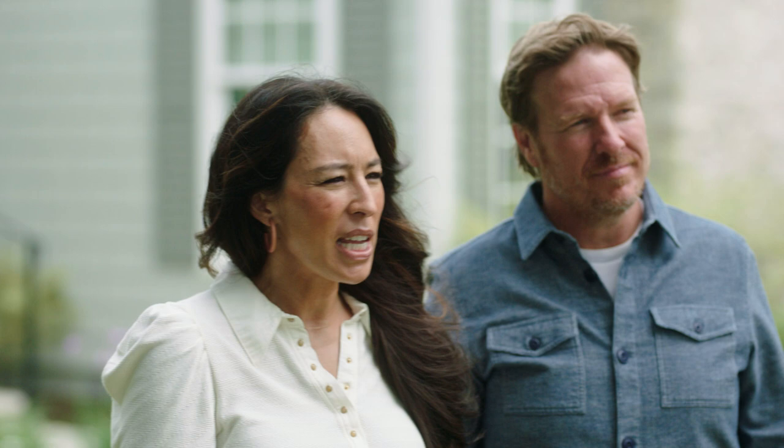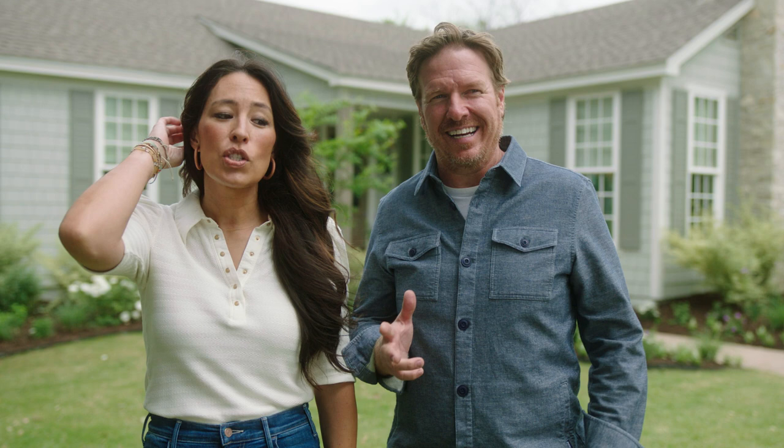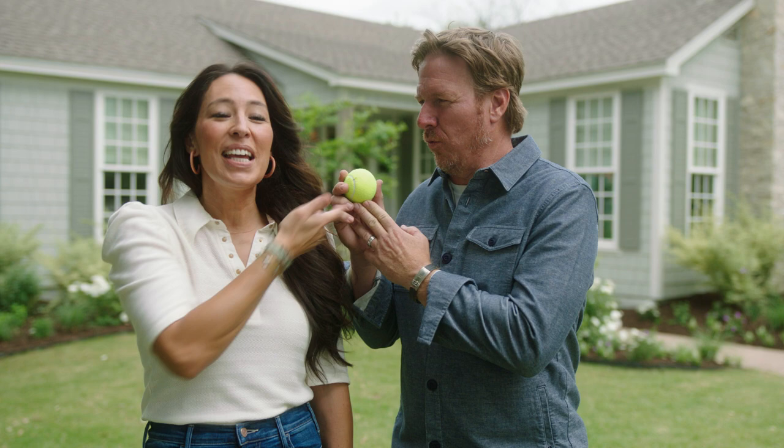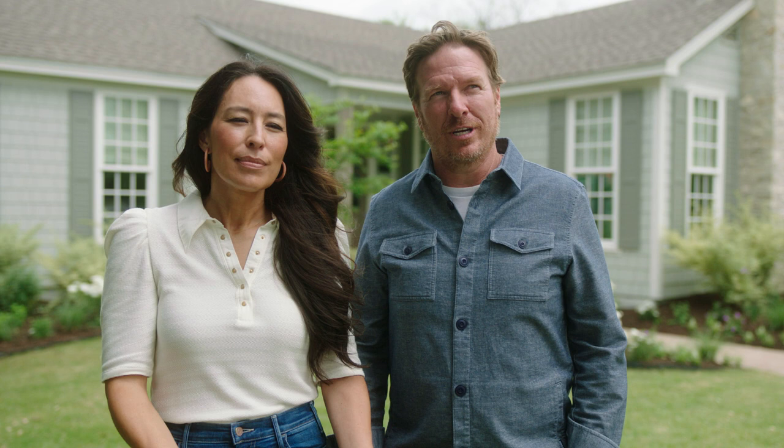They were shaking their heads, walked away, would not make eye contact. They didn't know it was our house. And this one lady said, 'Who would have painted that house highlighter yellow?' It was not buttercream — our house looked like a tennis ball. And I told Joe, 'If you weren't my wife, you'd be fired.'